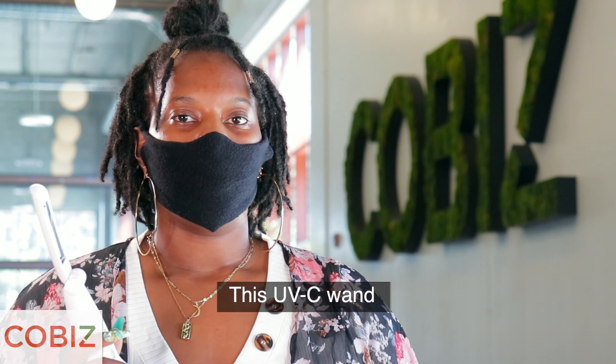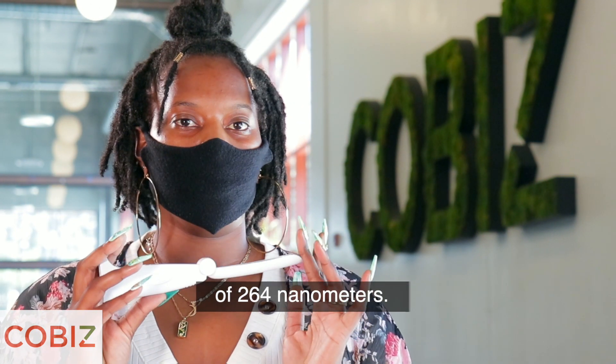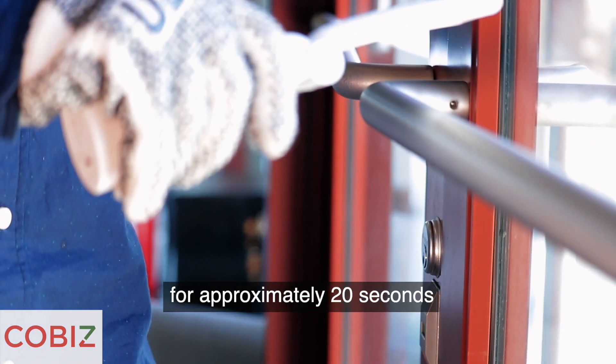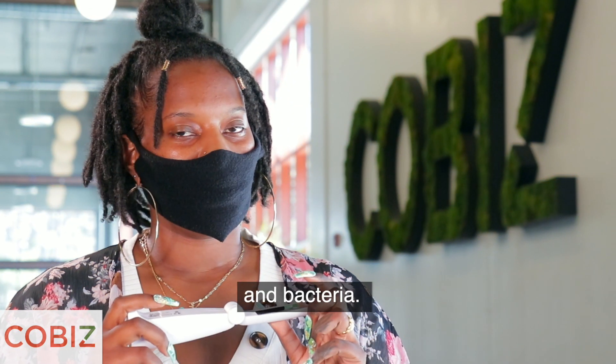This UV-C wand emits a wavelength of 264 nanometers. When hovering over a surface for approximately 20 seconds, it can kill germs, viruses and bacteria.